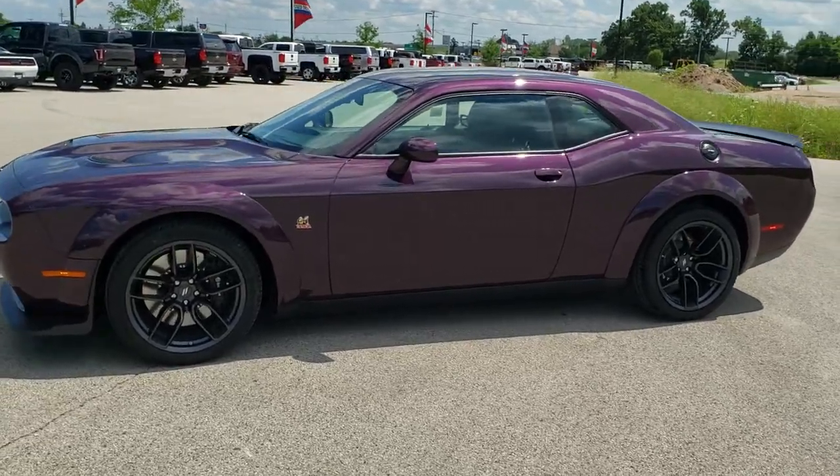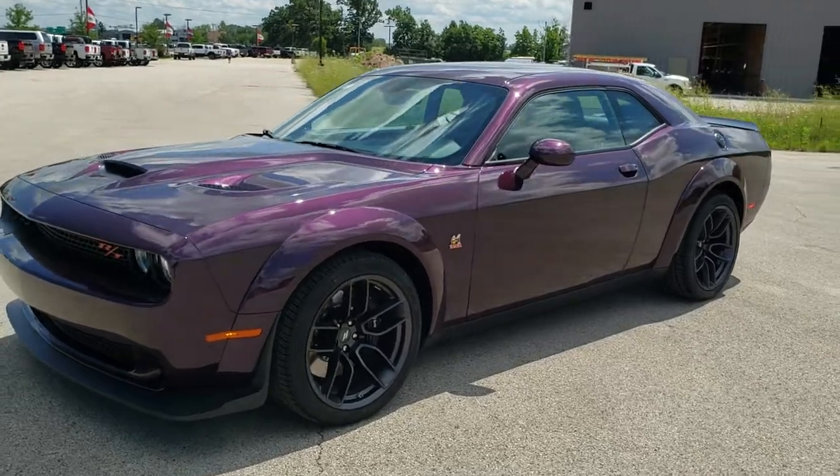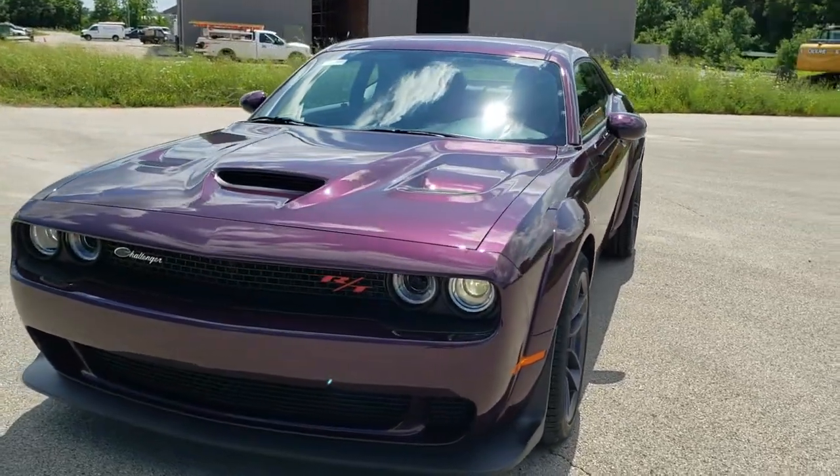This is stock number 20D179. We are here at Summit Automotive in Fond du Lac, Wisconsin, your new and used Dodge and Dodge Challenger Headquarters.